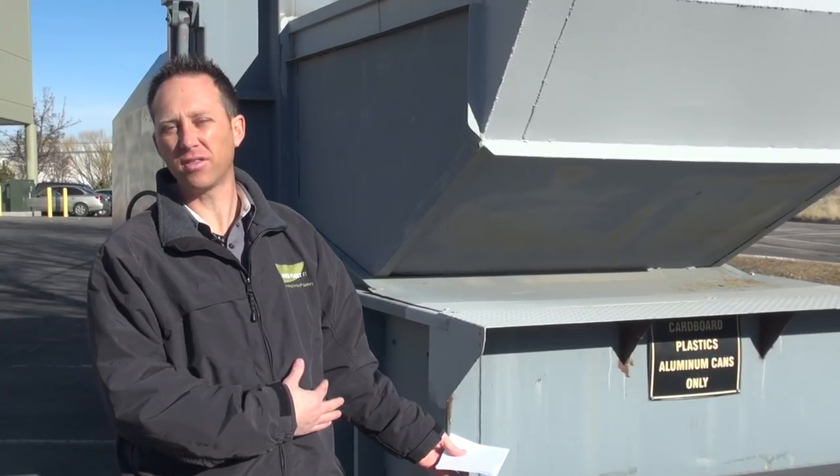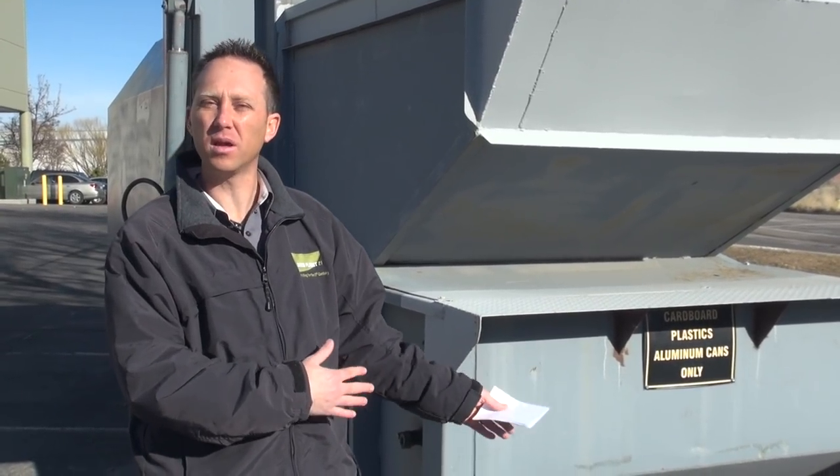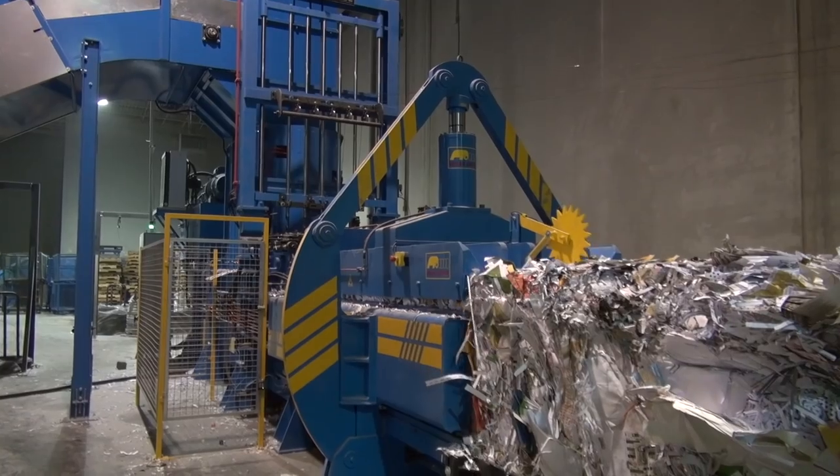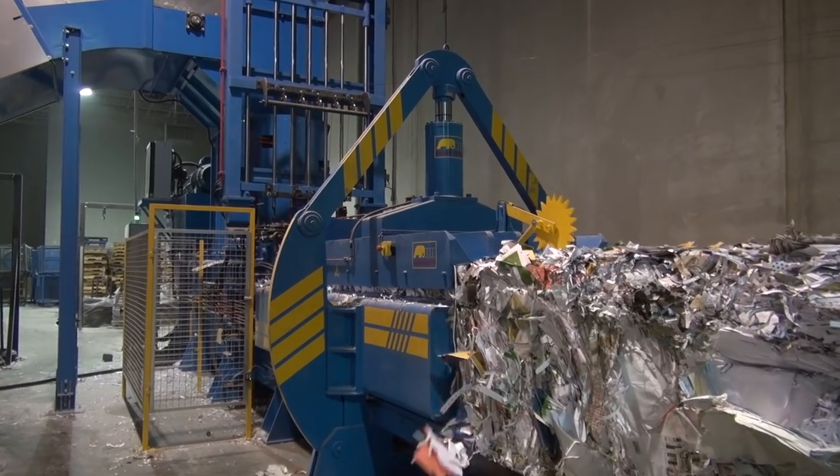One option to consider is placing a compactor at your site that has very little labor input required, and transporting the material to our facility where we can process it and be far more cost effective for you because of the labor safety.